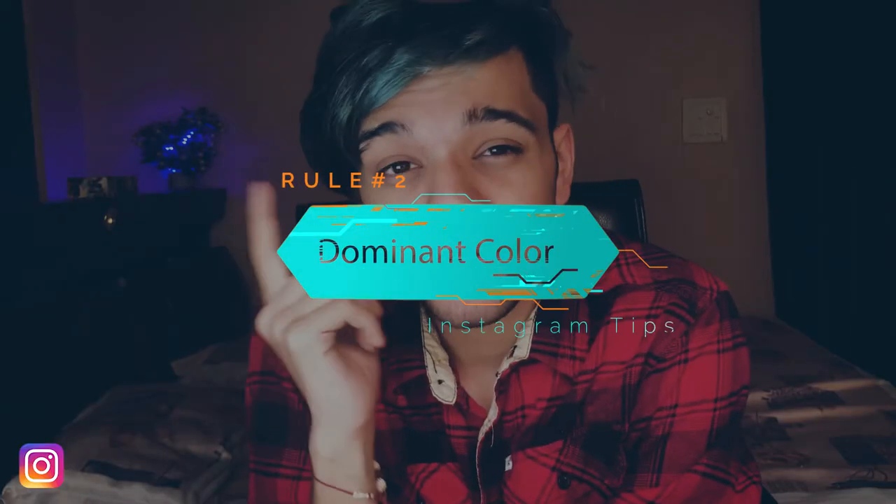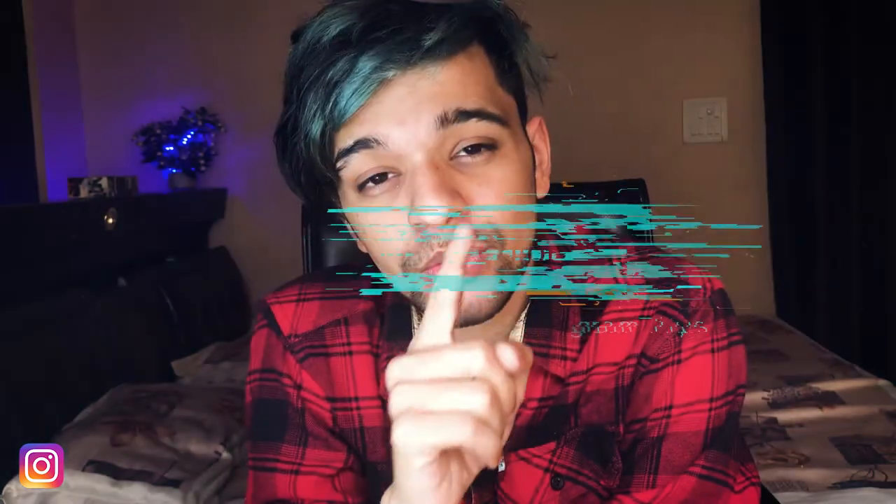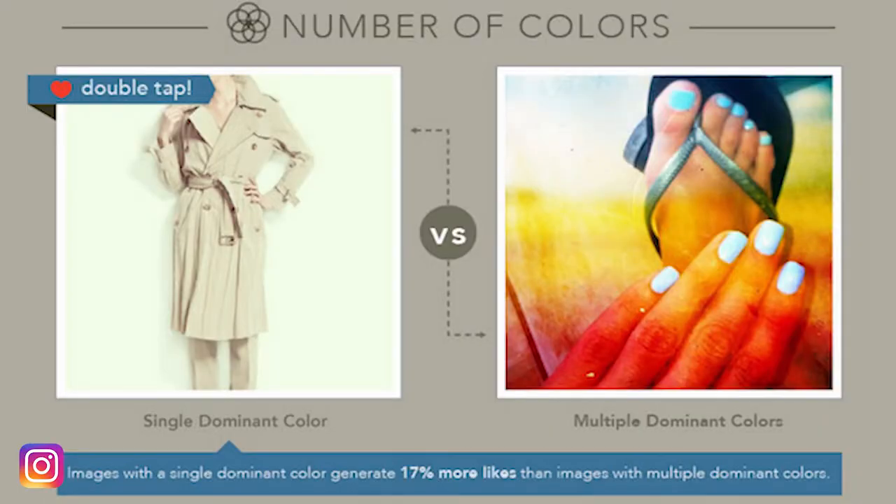Try to post videos or pictures with a single dominant color. I will show you an example on screen — a single dominant color performs better than pictures or clips which have more than one dominant color.